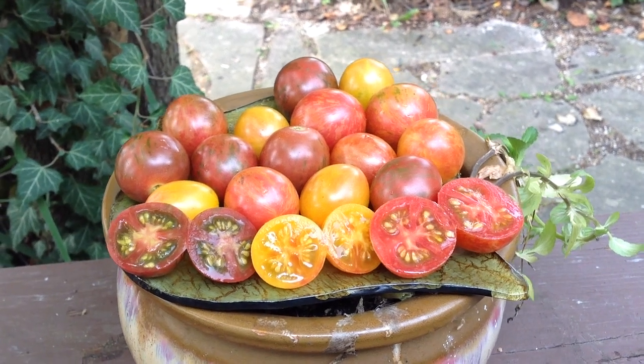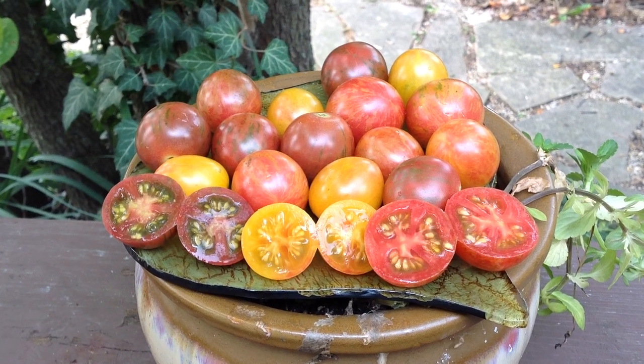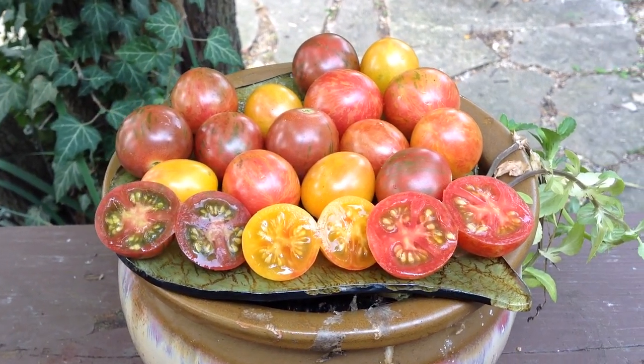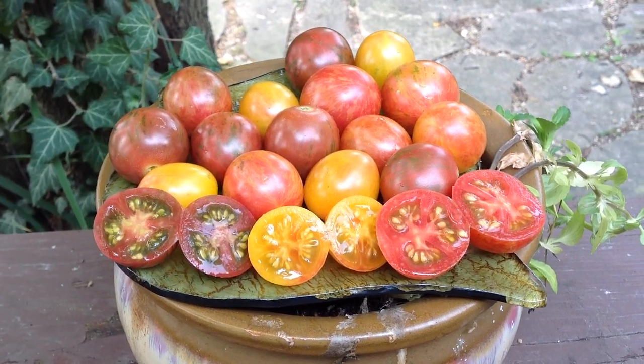Hey guys, how are you doing today? I hope you're doing wonderfully. This is Curtis T. Maiters here and I'm doing this video for my Facebook group Heirloom Tomato Seeds and Pictures and also for my YouTube channel — you can find me there at Tomato Pictures.